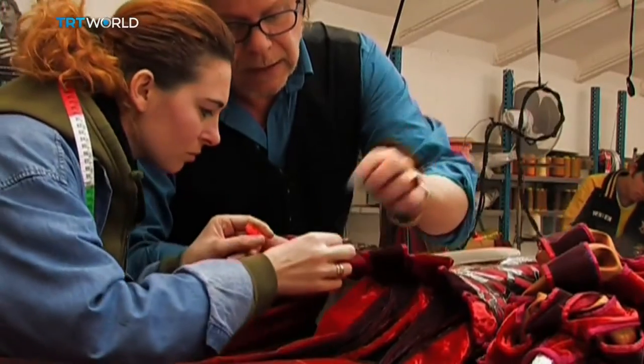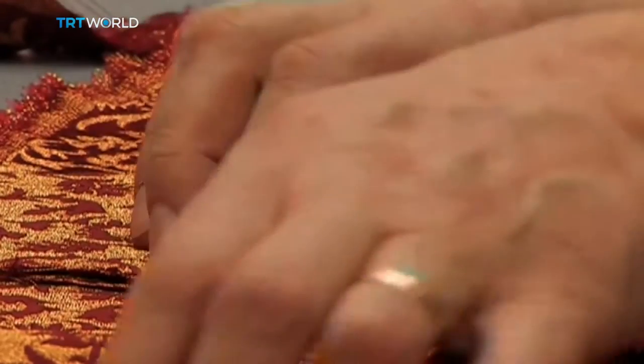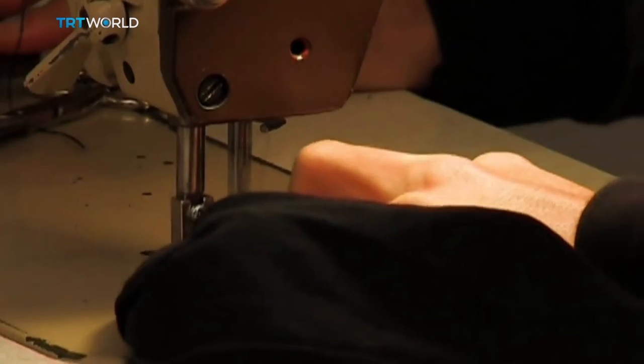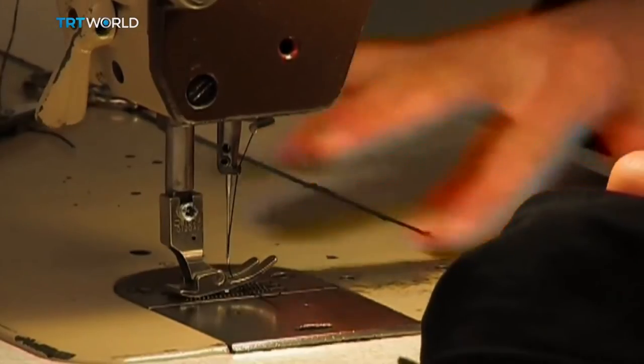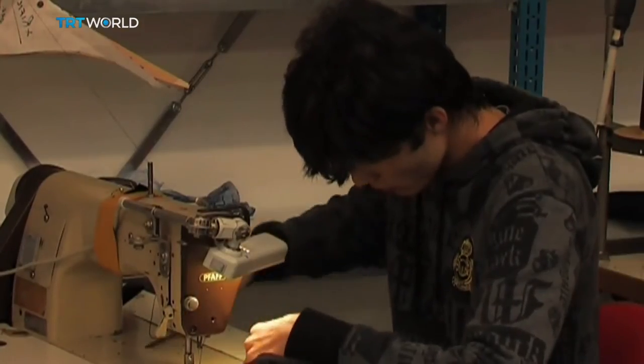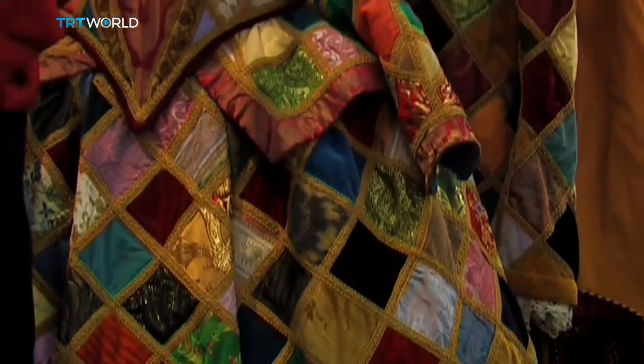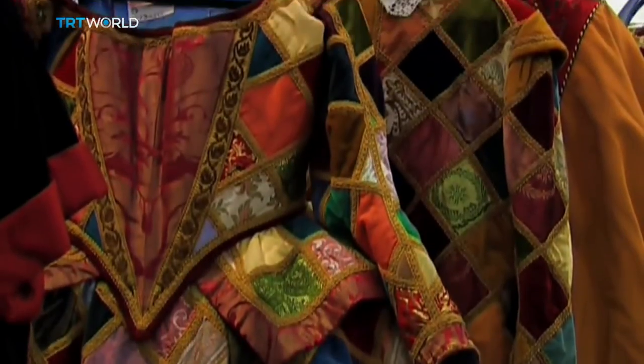I go back to the director and show him my first sketches. We start talking about them and go back to the text. The focus is really on — with opera and theatre — character development. With dance, maybe not as much; it depends on the choreographer. From there I go back and start drawing again. Sometimes I go fabric sampling and show that to the creative team again.